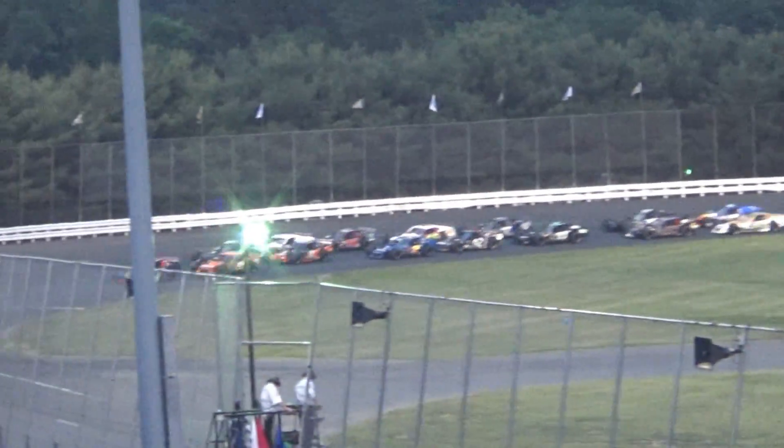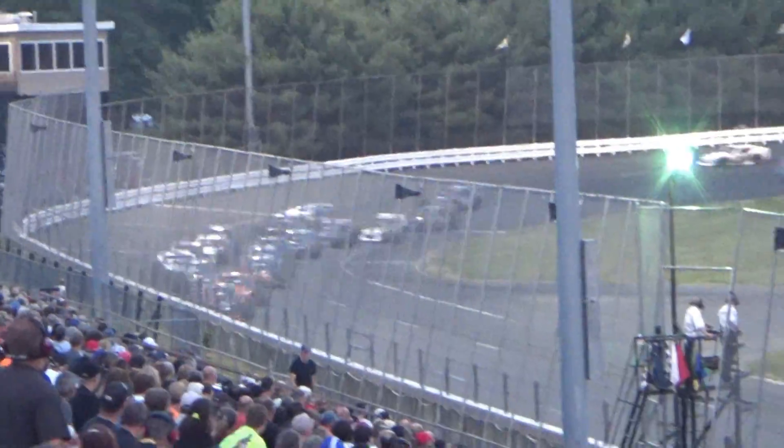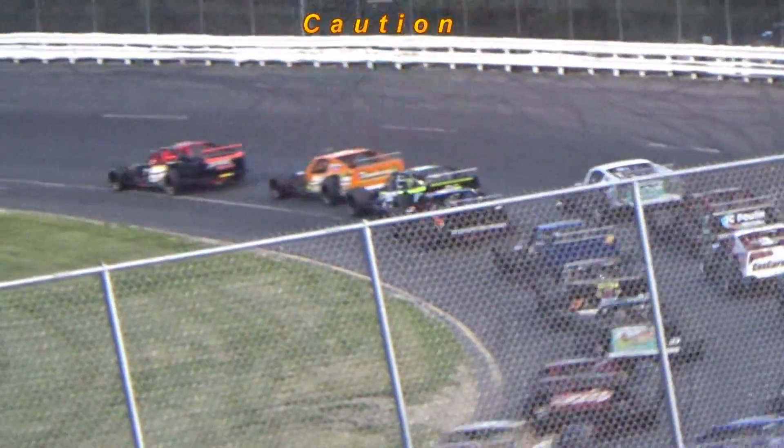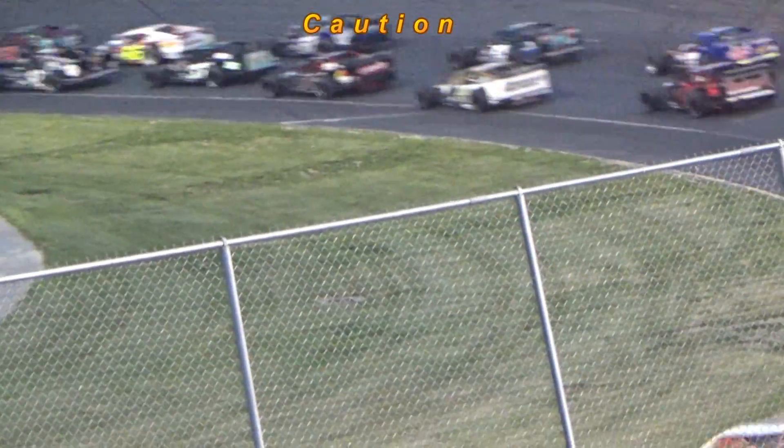Meanwhile, while all this has been happening, somebody gives him a shot in the bumper. There's a spin in turn number four, and this is the second caution of the event — three laps in.